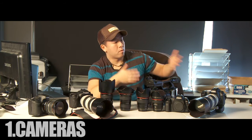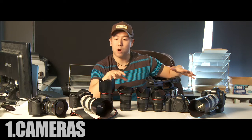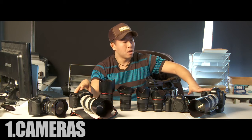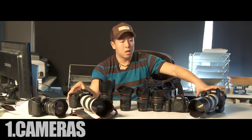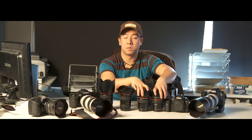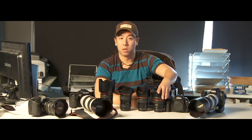First, I'll talk about the cameras. With every single destination wedding, every single time we travel, we always travel with two bodies each. Because we have two shooters, we travel with four bodies total. We've got two 5D Mark IIs, two 7Ds, and two 70-200 zoom lenses. We also have two prime lenses which offer a really shallow depth of field — the 24mm f/1.4 as well as a 35mm f/1.4.